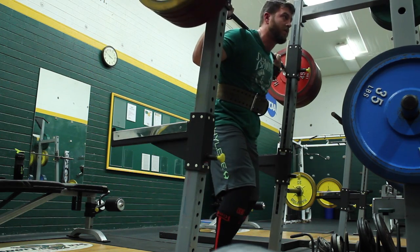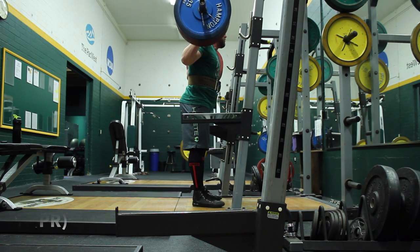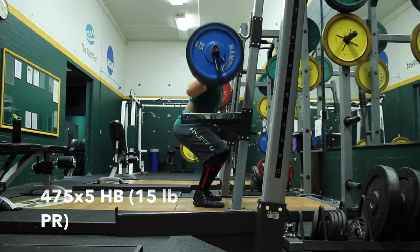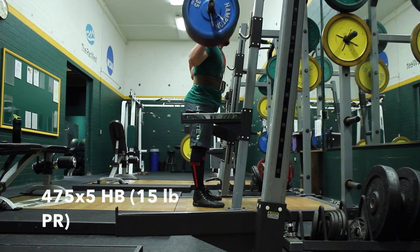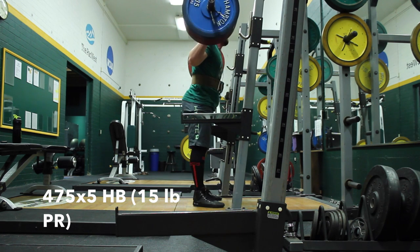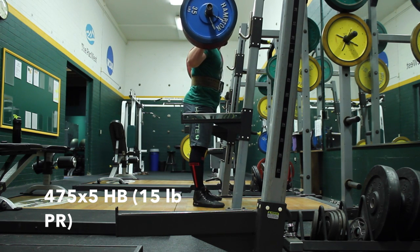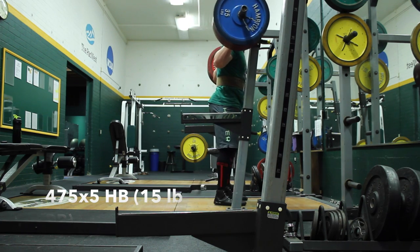Last PR I had with high bar was 460 — at least that's what I think. I'm not a hundred percent sure that I actually wrote down the last time I did a set of five. But in any case, 470 for five or 475 for five went really well. I did think my depth was a little high on this. It's still difficult for me to do high bar with excellent depth convincingly deep with flat shoes, and I didn't have my Olympic shoes today.